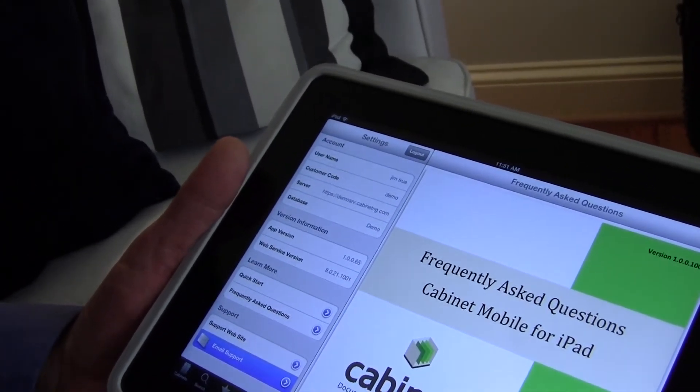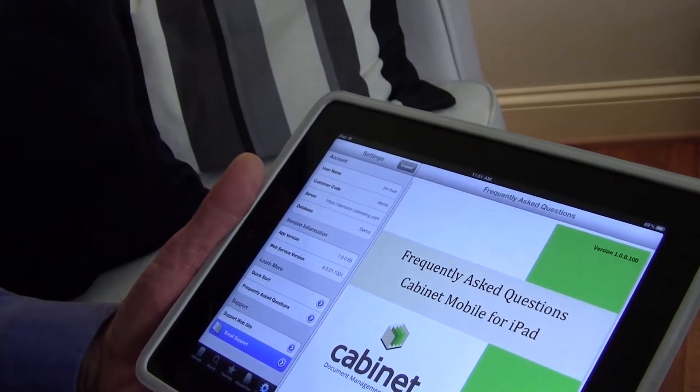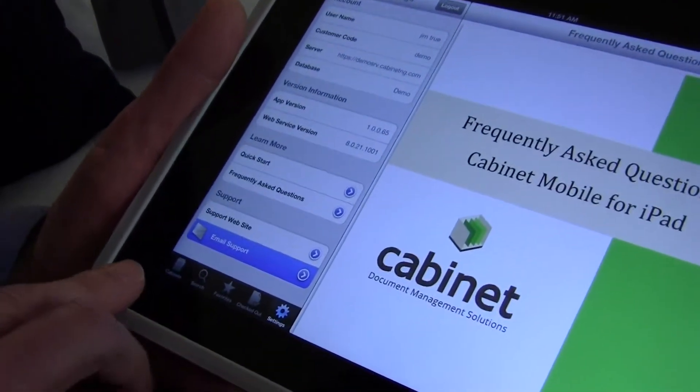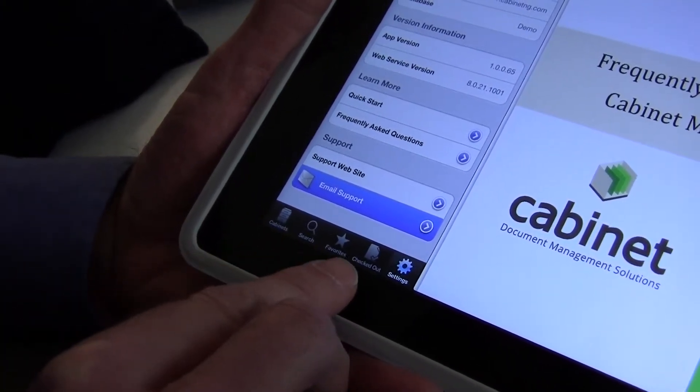A lot of people don't log out — they'll just keep it logged in. That's just one of the traditional ways of using an iPad: you open it up and you're already there. But if they want to log out for security reasons, they can certainly do that. We have four other tabs: Cabinet, Search, Favorites, and Checked Out.